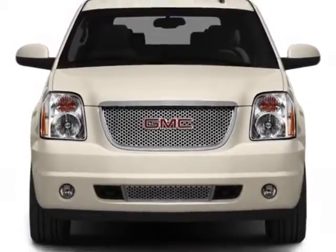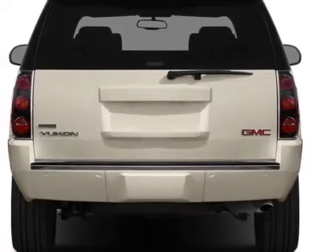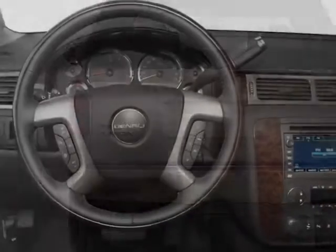This Yukon boasts a 6.2 liter engine and has a 6-speed automatic transmission.